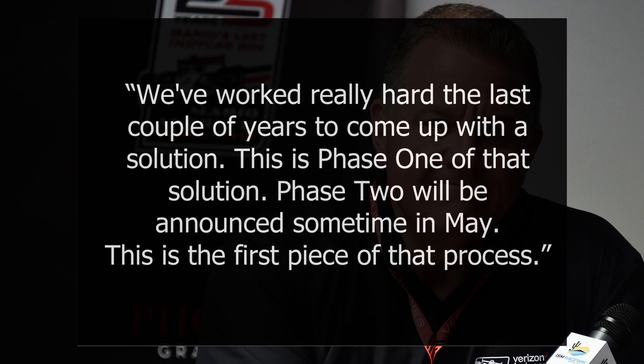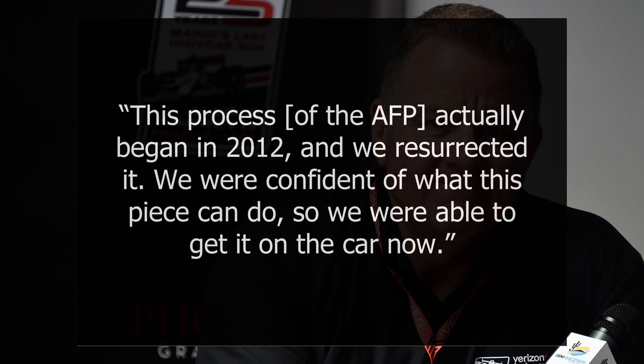According to IndyCar President Jay Fry: "We've worked really hard the last couple of years to come up with a solution. This is phase one of that solution. Phase two will be announced sometime in May. This is the first piece of that process. This process actually began in 2012, and we resurrected it. We were confident of what this piece can do, so we were able to get it on the car now."